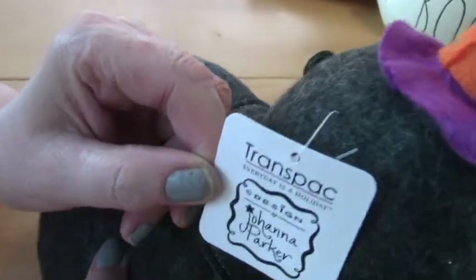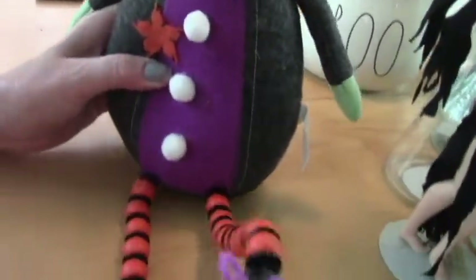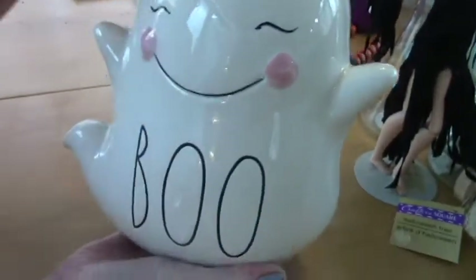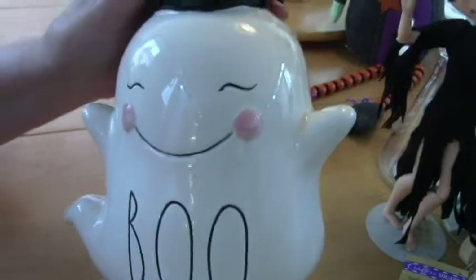I got this at Home Goods - it's Joanna Parker. They sell her at TJ Maxx. It was $15. I have some little mugs from this gal series that I think are cute. She's darling - she's got little beady legs and a cute little face, kind of applique. They're putting the Halloween stuff out and it's getting wiped out, so if you want Halloween stuff, get out there. And this was Home Goods too - they had a series of different ones but I like this one's face the best. I guess it's $12.99. It's just cute. Boo!